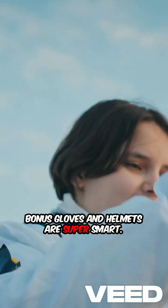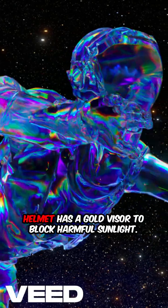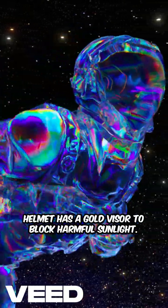Bonus: gloves and helmets are super smart. Gloves have heaters and layered grips. The helmet has a gold visor to block harmful sunlight.